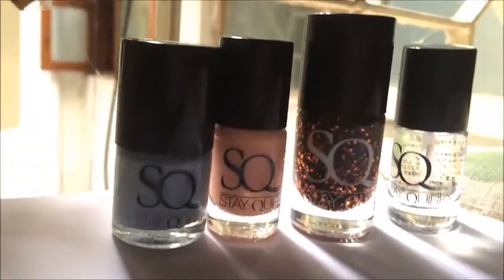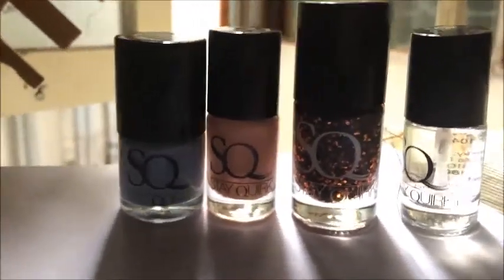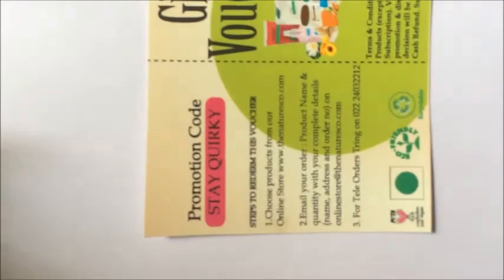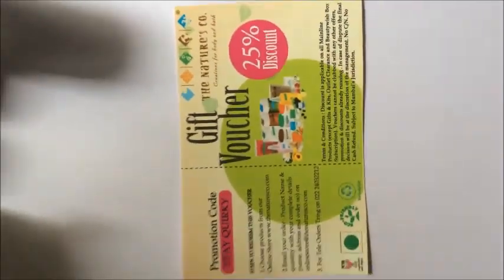They had already shown me the three polishes, and the top coat was a surprise gift. They gave me this letter which had my name in it, thanking me and stuff like that. There was also a gift voucher that came from The Nature Co — I'm yet to try it out.